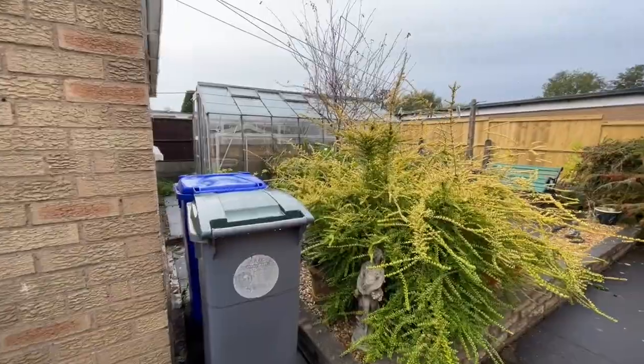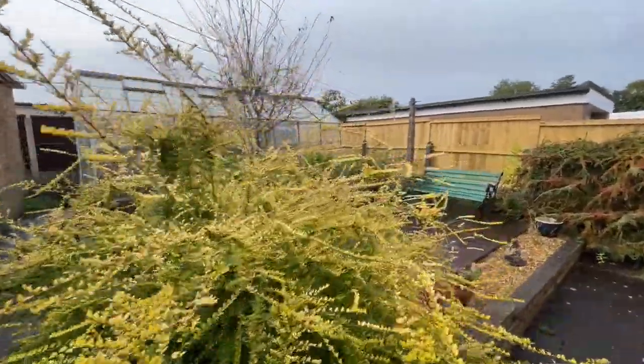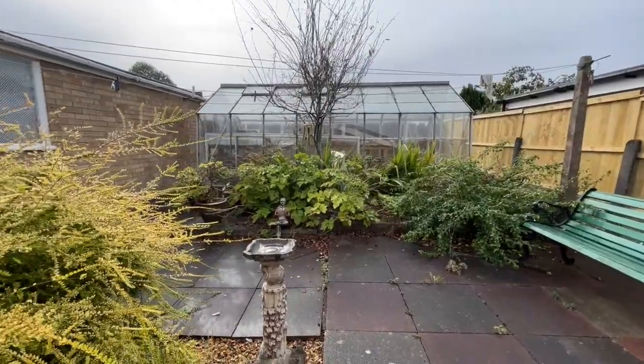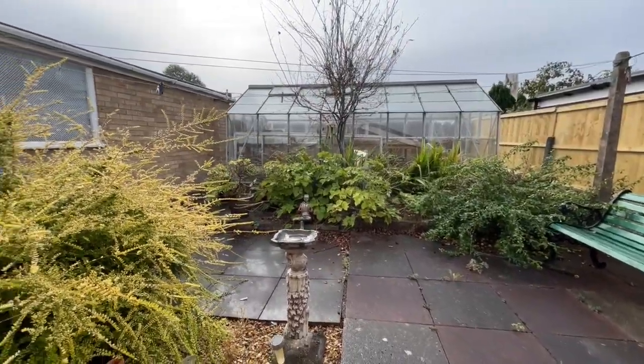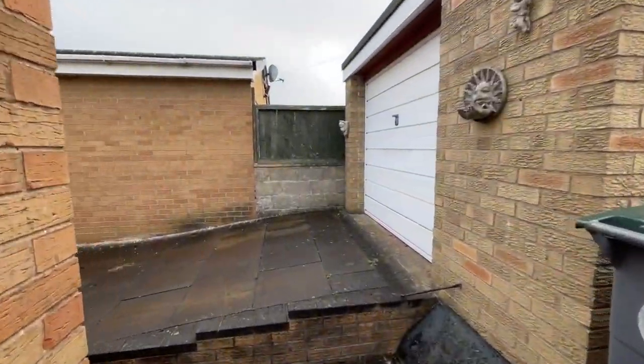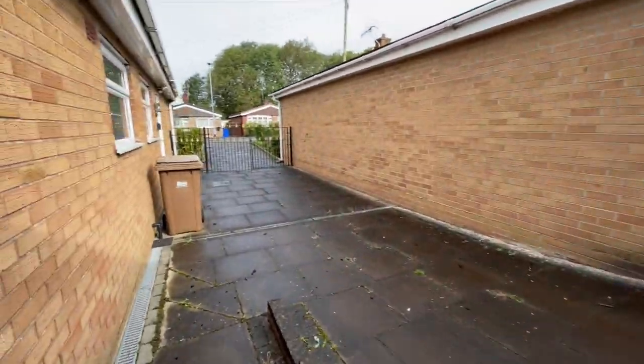Obviously you can change things like this. Here's the garden, looking perhaps a little bit sorry for itself at the moment, but there's massive potential, and don't forget this is a really great location as I'm sure you know if you know the area.